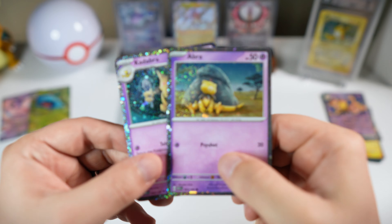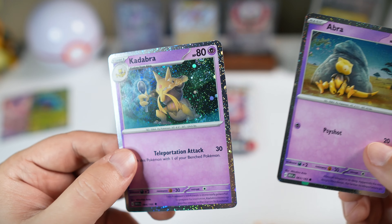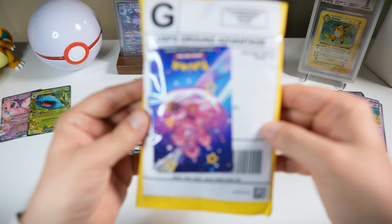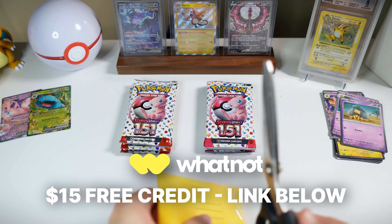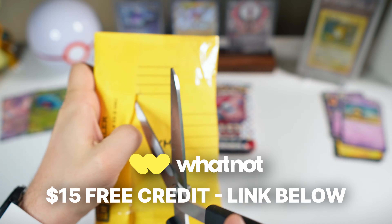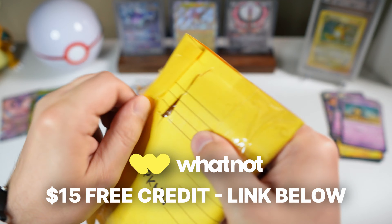We did end up with two very nice promos with swirls on there — pretty cool. Before we continue with the opening, let's go ahead and open some mail from Whatnot. Whatnot is the app featuring live stream auctions where you can bid on Pokémon cards and often get some pretty great deals. Make sure to use my link in the description — you can get a $15 free credit toward your purchase.